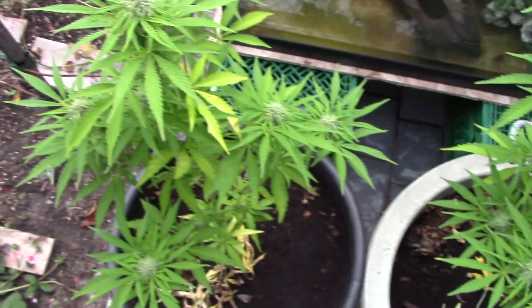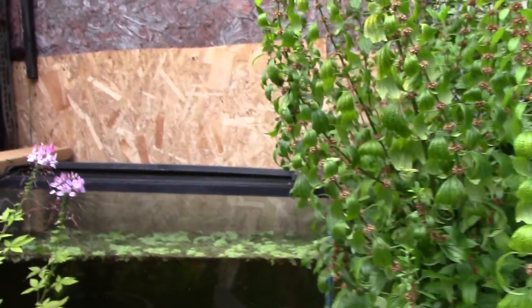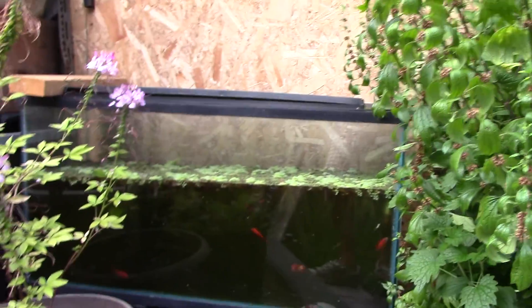Got mosquitoes biting me, so we'll make this quick. Got our 35 gallon here - four goldfish, three zebra danios.